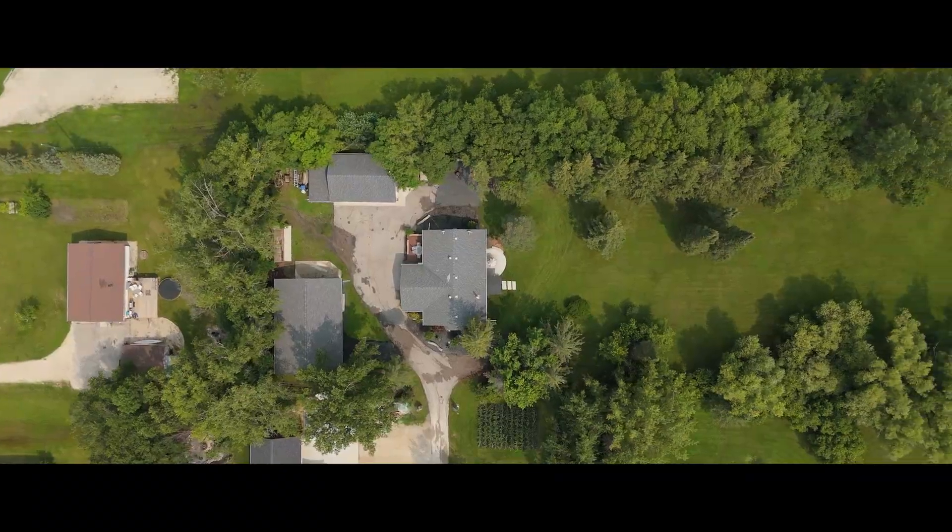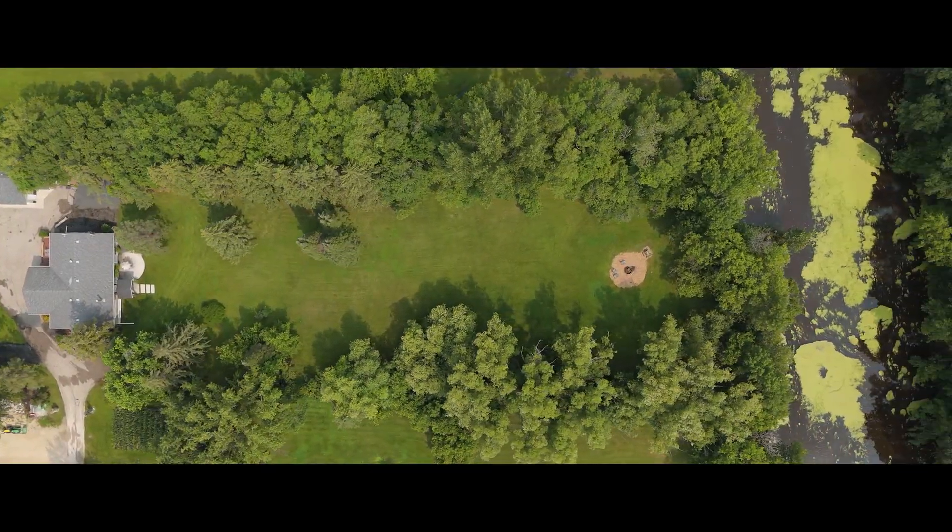Welcome to 23 Mandan Drive. This property has got it all: riverfront, tons of yard space, triple car garage, an incredible workshop, and this gorgeous five-bedroom home.